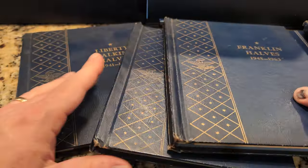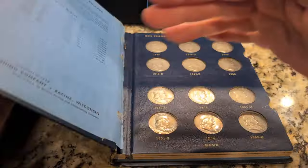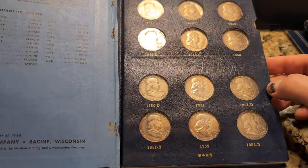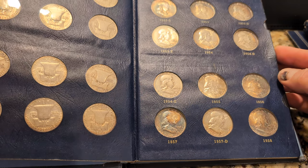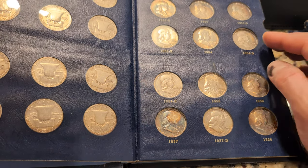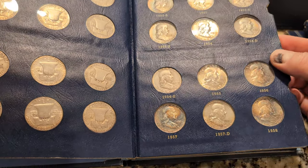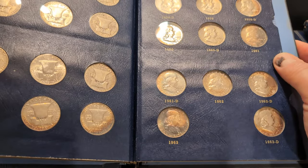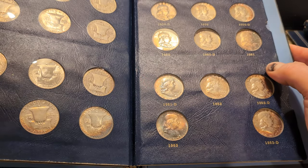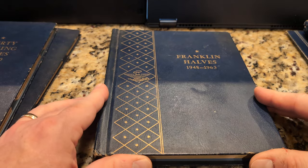Then he's got the Franklin halves. I think this is a full set, 1948 to 1963. He's got or had all the different mint marks — there's an S, a D, and then one with no mint mark. So in the Franklin half denomination, is there a key date, or is it really no big deal? Maybe I just drop these in a tube for storage. I just like to store them better in tubes — less mass.